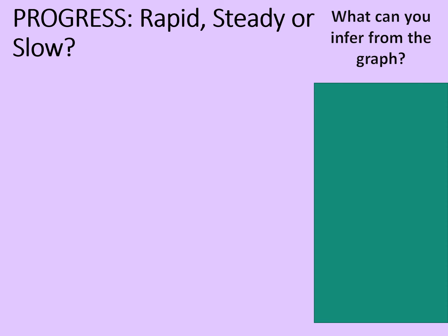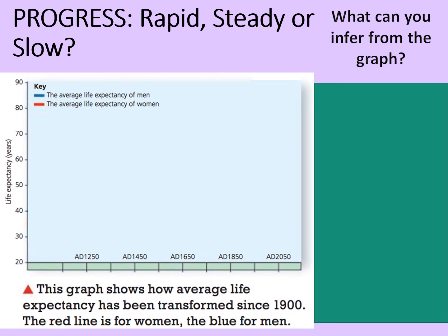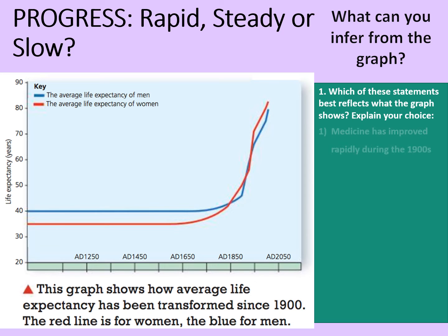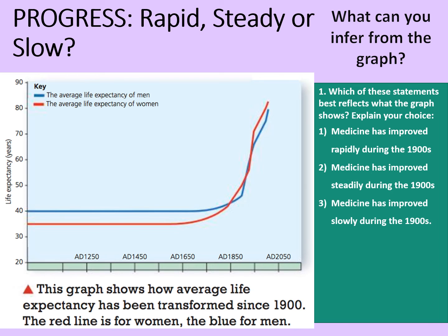So what has progress been like over the course of the 20th century, and what can we infer from this graph? In this graph we can see the average life expectancy for men and for women going from the middle ages right up to the present day. Which of these statements best reflects the graph? Medicine has improved rapidly during the 1900s. Medicine has improved steadily during the 1900s. Medicine has improved slowly during the 1900s.